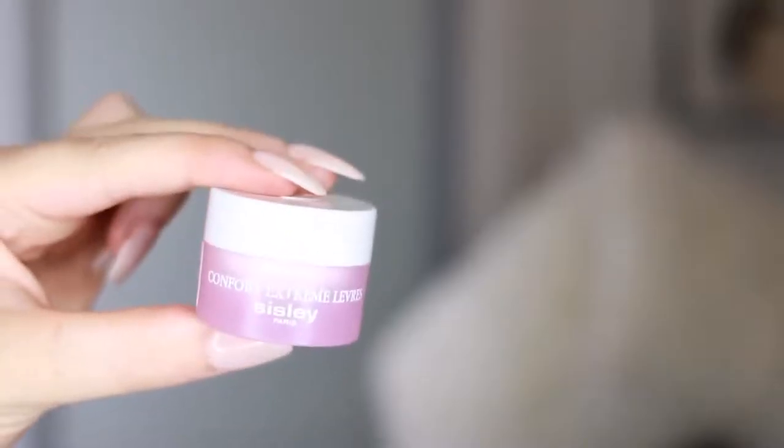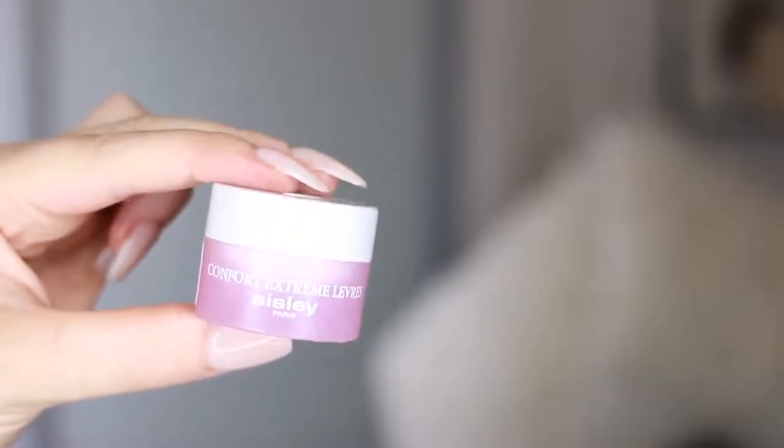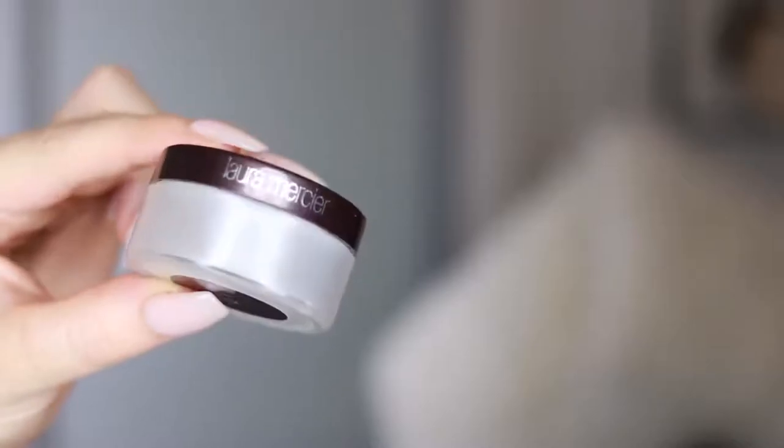I'm just putting on some lip balm — this is the Sisley Nutritive Lip Balm Comfort Extreme. It's just a really hydrating lip balm. It's very expensive but it is very, very good; it really lasts on the lips. If you put it on at night, you'll still feel it there in the morning. I don't want my skin to look powdery and matte, but I do want to set my concealer underneath my eyes, so I'm going to use the Laura Mercier Secret Brightening Powder, which is a really fine powder for setting underneath your eyes.